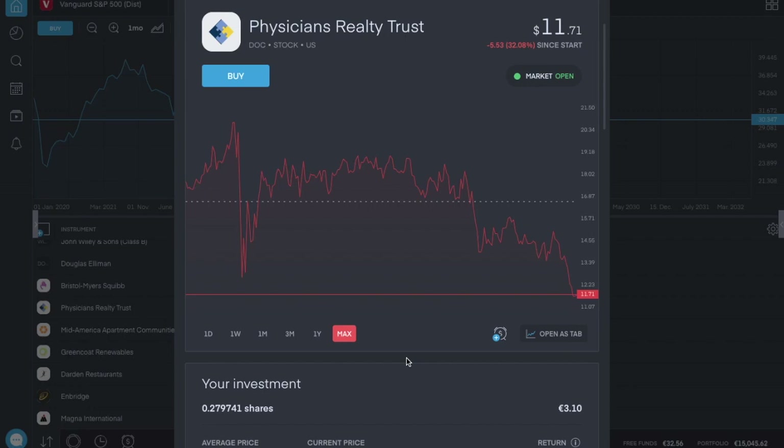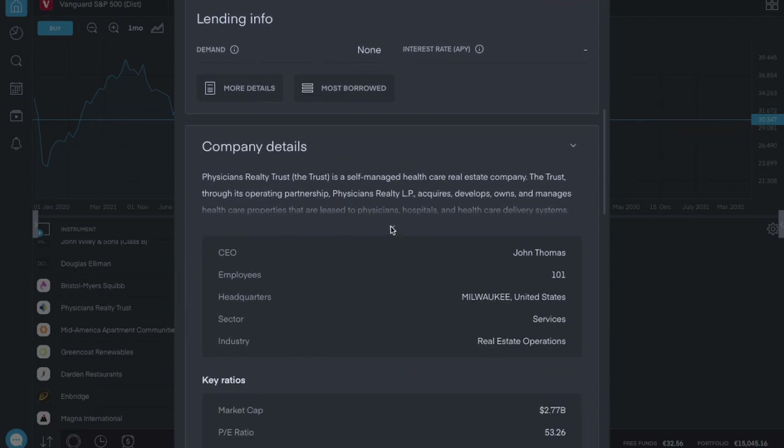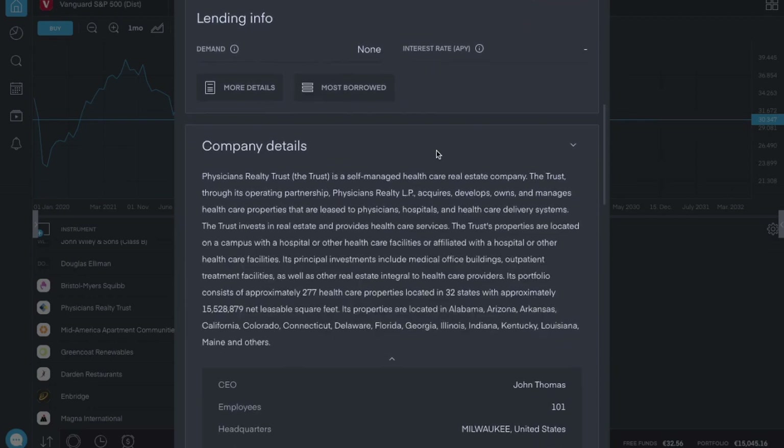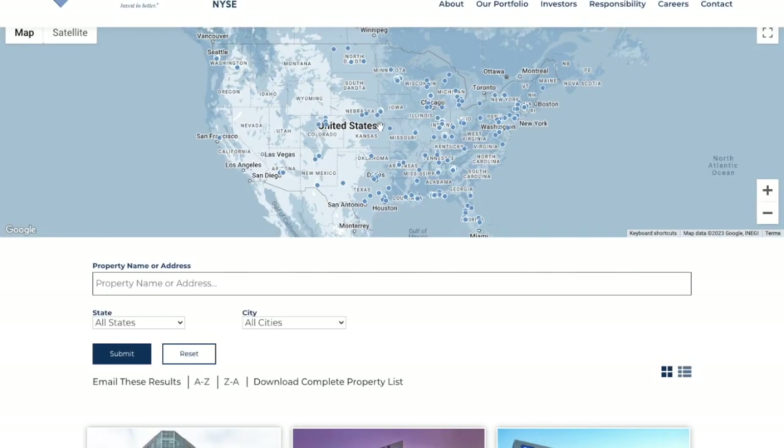From the brief look I had, they don't look to be in too bad a position. They have 277 properties in 32 states in America. You can check their website to see what that looks like in real time — all the blue dots on the map are properties in the portfolio. They are certainly widespread, which I like very much.